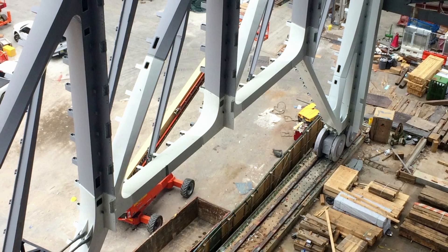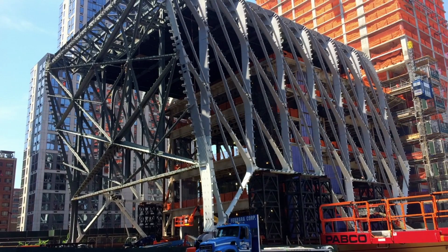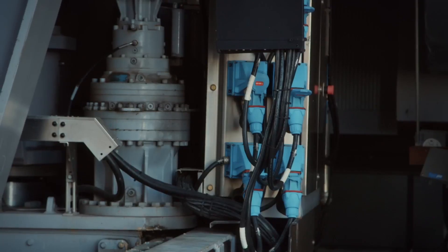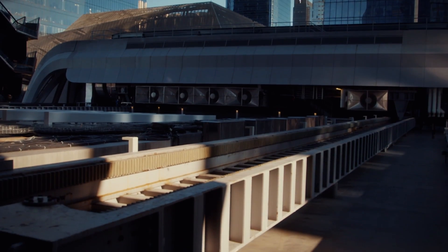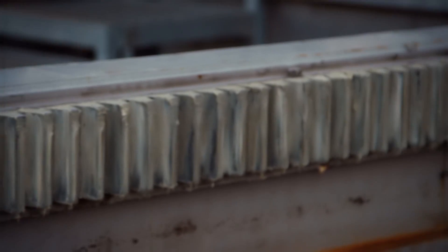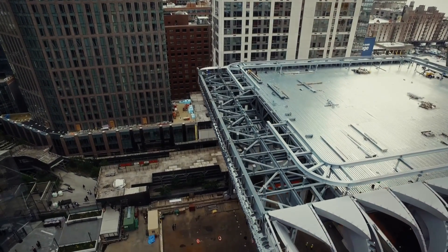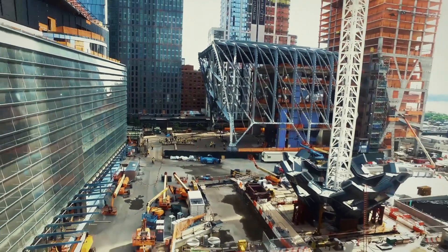It needs to be powerful enough to move the entire structure, but also not be visible at ground level. Their solution is to hide the motors up in the roof. To make the motors move the frame, they turn to the tried-and-tested rack and pinion system. The next challenge is to create a weatherproof shell that's strong, lets in light, looks amazing, but also doesn't weigh an ounce more than it needs to.